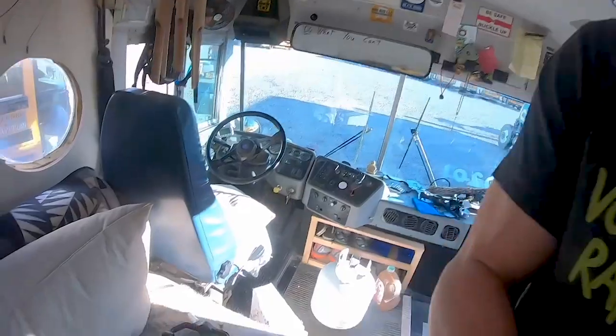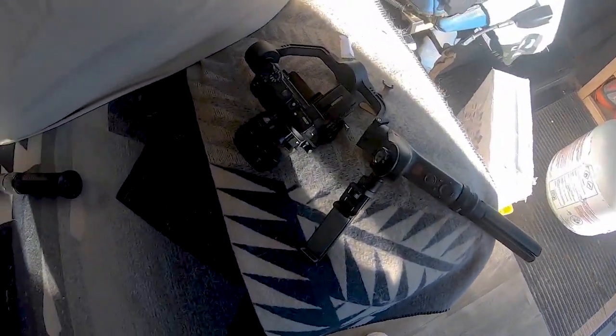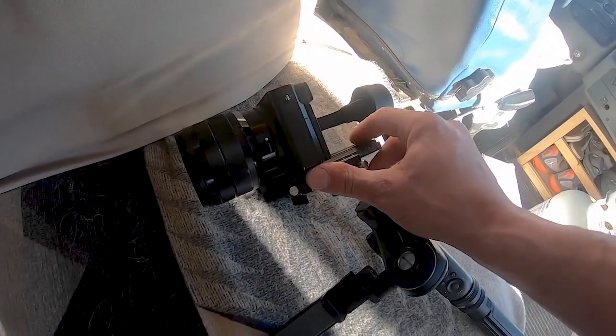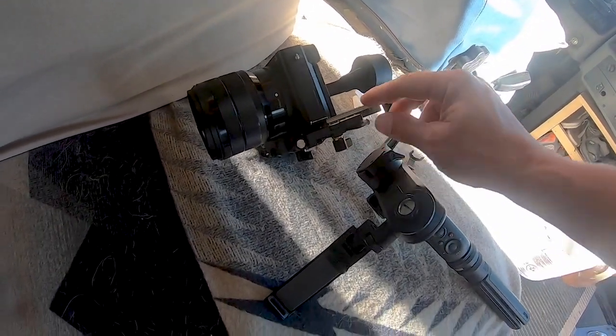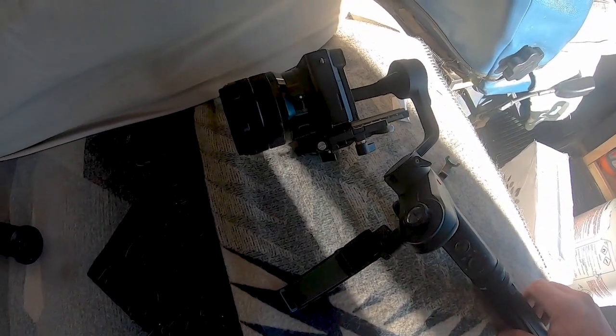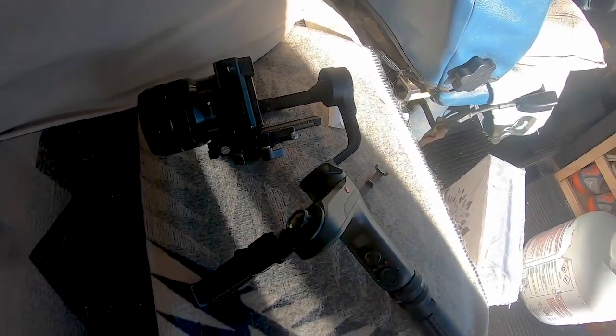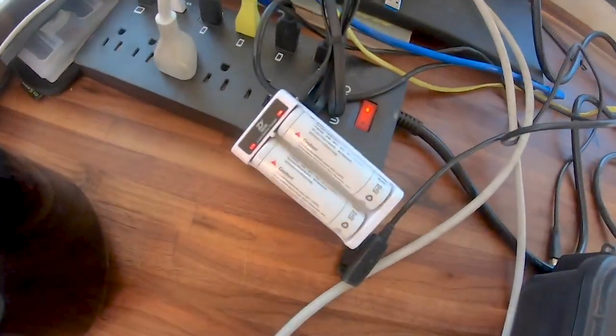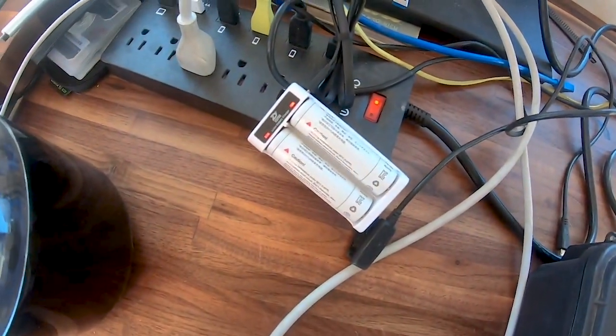Just finished up with the real estate job and got the gimbal set up. With this particular camera and lens, I need to figure out how to get it set up correctly because it's not balanced. But this is an amazing little piece of machinery — I can't wait to get it going and see what it's like. The batteries are still charging, so later this evening I'll give it a shot.